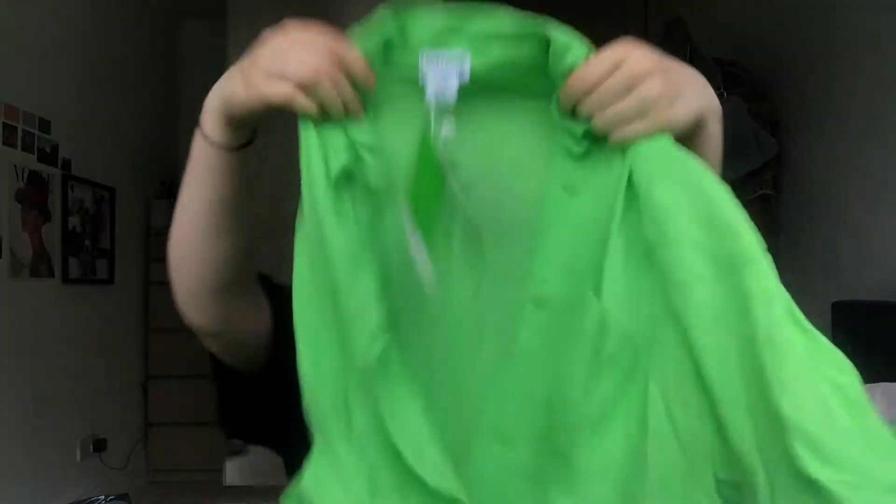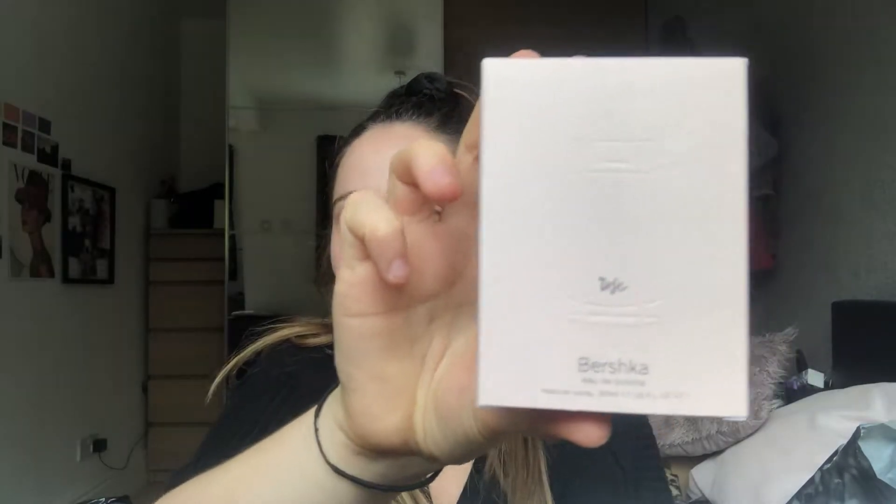The last thing I got from Bershka was this perfume, which was so nice. I literally was carrying about 15 items and tried them all on. Some didn't look very nice, but there was a lot I wanted — I just couldn't afford everything, so I picked the nicest pieces.